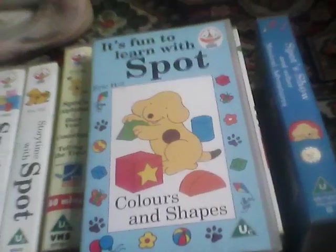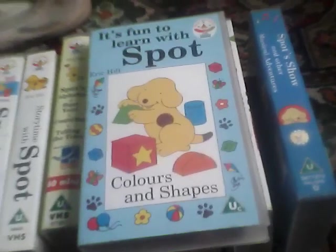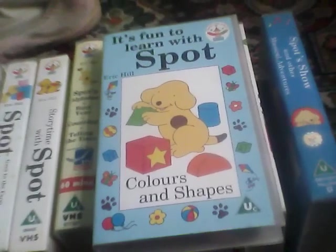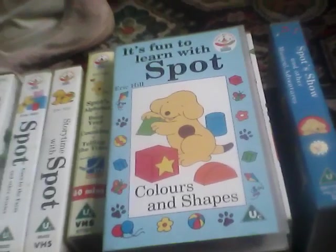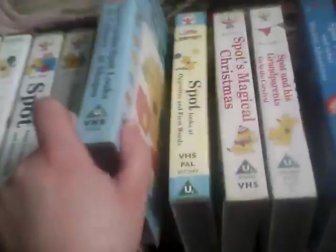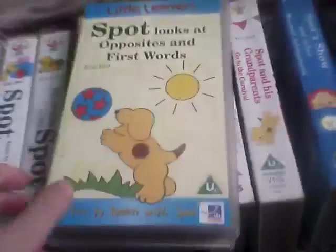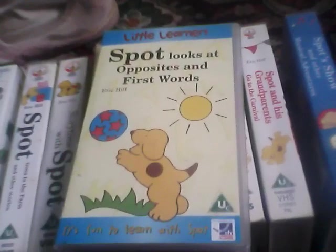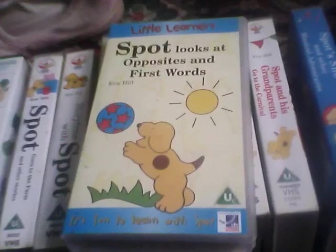It's Fun to Learn: Spot Colours and Shapes — I rescued this from where the British Heart Foundation used to be in March 2008. Spot Looks at Opposites and First Words — I originally rescued this in November 2007 from the Red Cross shop in Biddle.